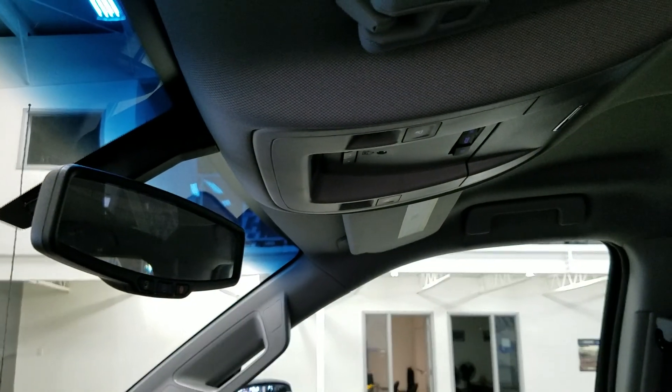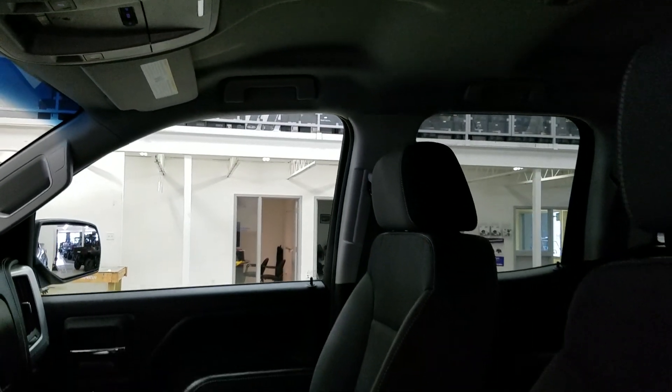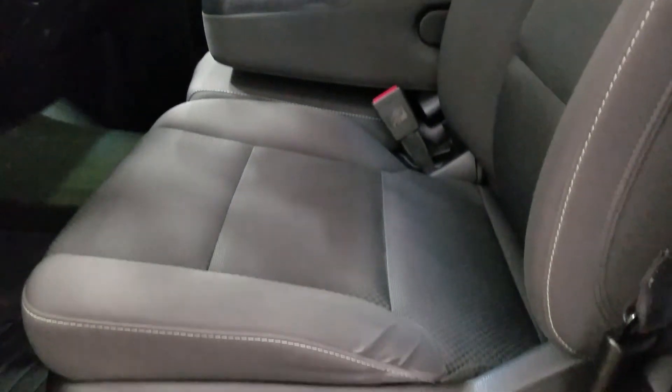Up above we have our auto dimming mirror with cabin lights that provide ambient lighting. As we look at the interior we have beautiful black seating with fully adjustable seats with lumbar support. We also have room for a third passenger up front.